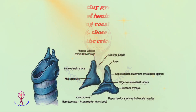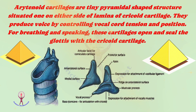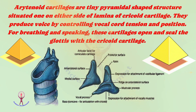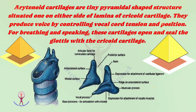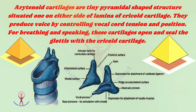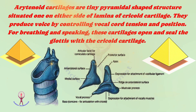Now the arytenoid cartilage. Arytenoid cartilages are tiny, pyramidal-shaped structures situated one on either side of the lamina of the cricoid cartilage. They produce voice by controlling vocal cord tension and position. For breathing and speaking, these cartilages open and seal the glottis with the cricoid cartilage.